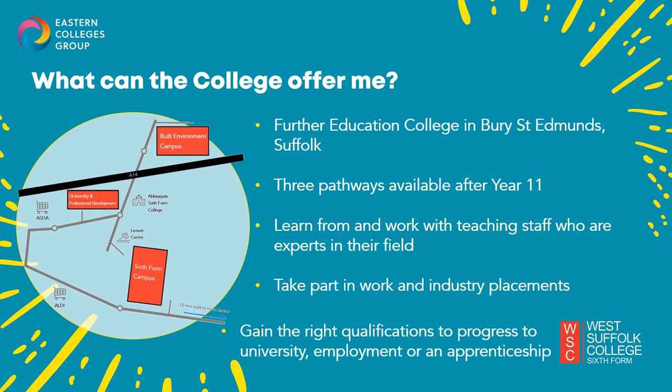Our sixth form campus is home to subject areas such as business, animal care, catering, hairdressing, arts and STEM subjects. Our student support services are based here as well as the college shop and the library. A ten minute walk across the road you'll find our university and professional development campus, where our students studying for their degrees are based. Another ten to fifteen minute walk down the hill you'll find our built environment campus for all our trade and technical subjects like painting and decorating, construction skills and brickwork.